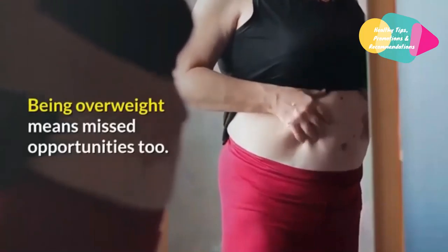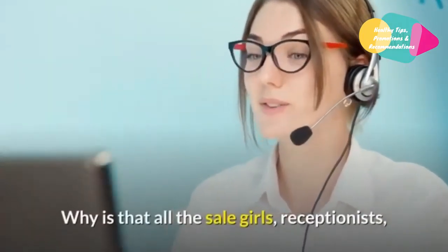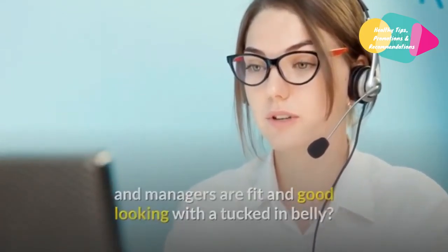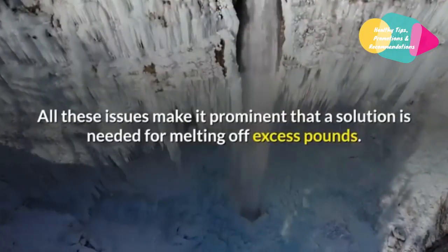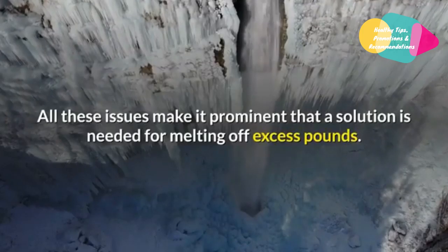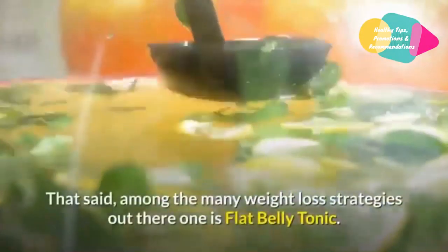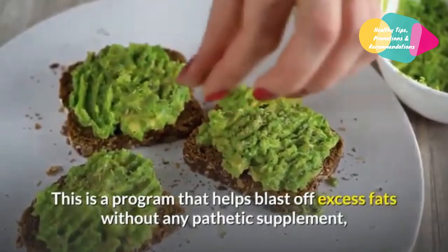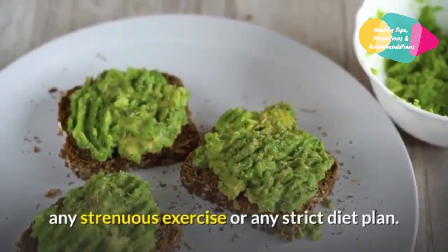Being overweight means missed opportunities too. Why is it that all the sales girls, receptionists, and managers are fit and good looking with a tucked-in belly? Why do overweight people miss all such job opportunities? All these issues make it prominent that a solution is needed for melting off excess pounds. Among the many weight loss strategies out there, one is Flat Belly Tonic.